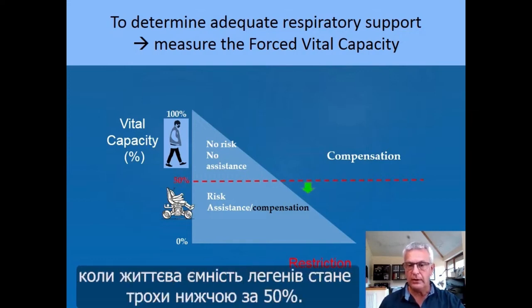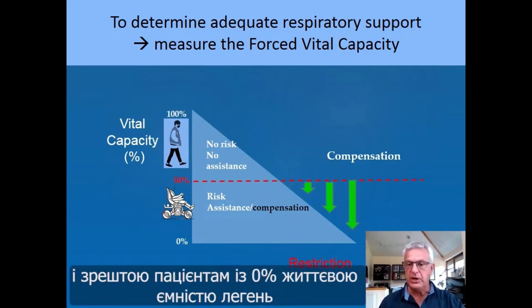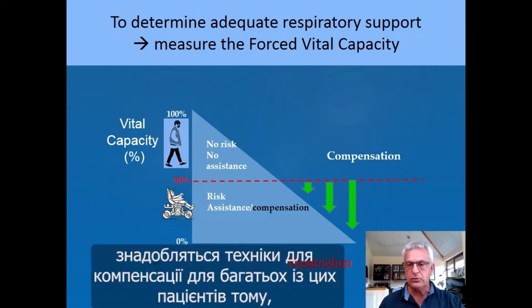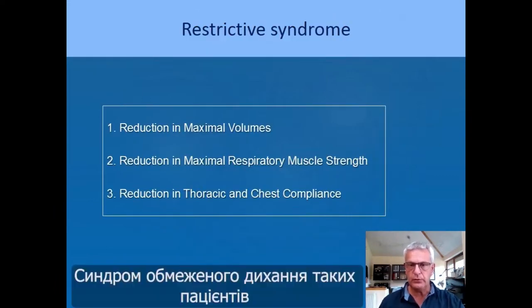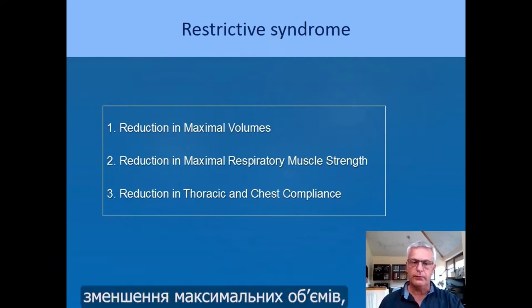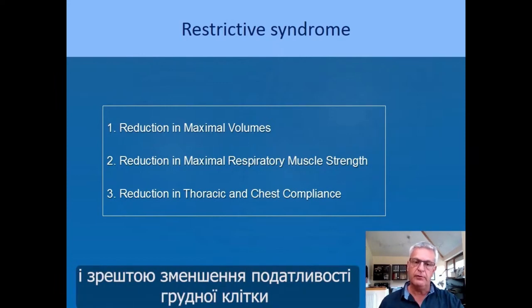We will compensate a little bit when the value is slightly under 50%, but we will compensate more for larger decreases. Finally, in patients with zero or close to zero vital capacity, we will need techniques to compensate a lot because they have no forced vital capacity. The respiratory syndrome in those patients can be defined as three problems: reduction in maximal volumes, reduction in maximal respiratory muscle strength, and reduction in thoracic and chest compliance.